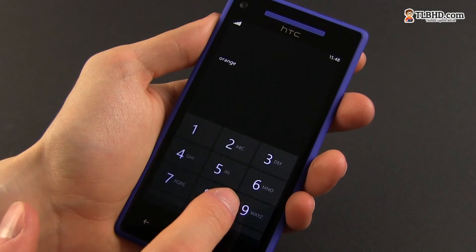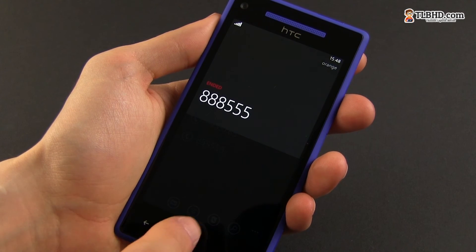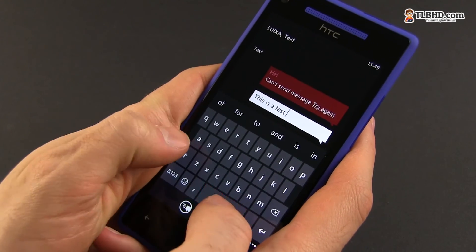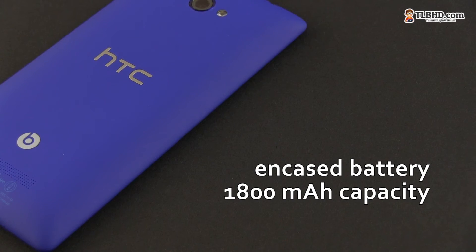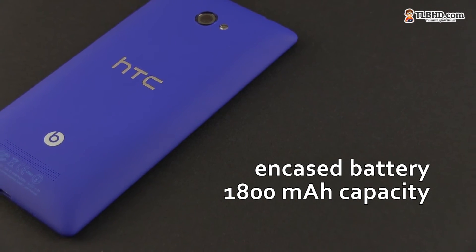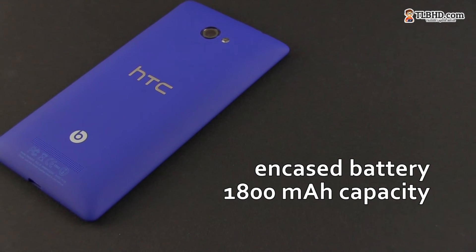The HTC does a decent job at dealing with the daily phone tasks like taking and making calls or texting. The call quality is average — I had no problems with dropped signal or anything like that, but I can't say there's anything special about this phone when it comes to these basic tasks. As for the battery life, the HTC can go through the day with medium use and even longer when used lightly, and that despite it packing just an 1800mAh battery behind that polycarbonate shield.